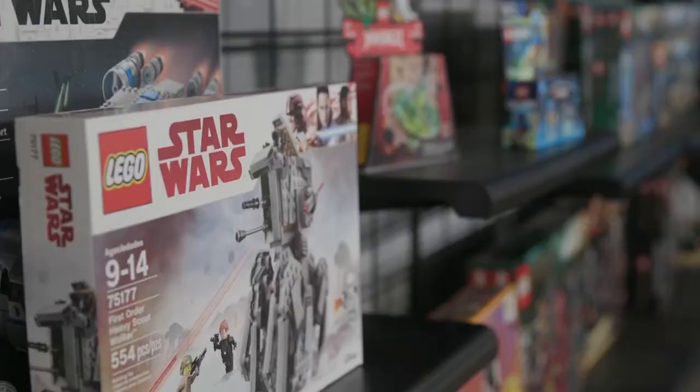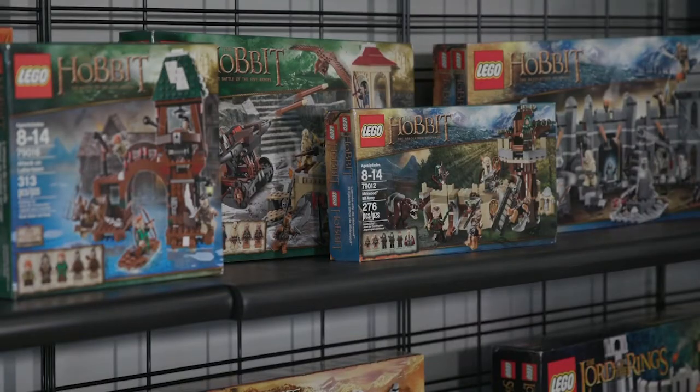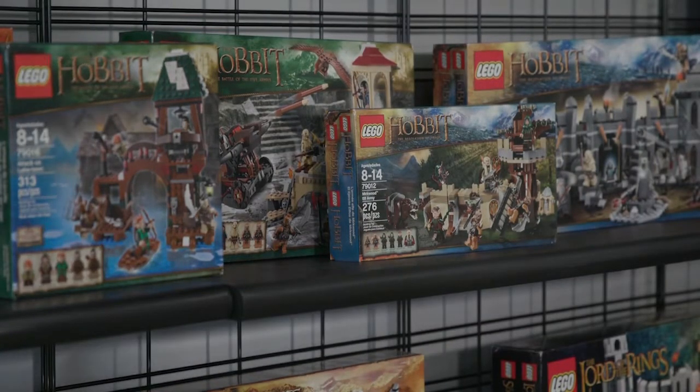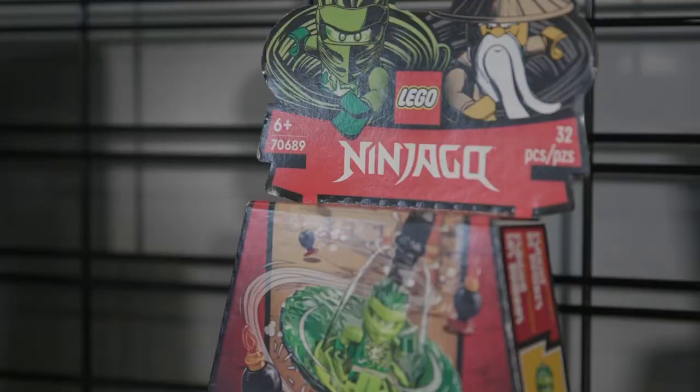That's Bricks and Minifigs in a nutshell. Plus, if you have a friend whose entire basement is dedicated to Legos but can't find something, we have hard-to-find retired sets. Right behind us is our retired wall — we're going to have sets you cannot find anywhere else, not on regular shelves. Right now we have a Lord of the Rings collection that is new in box, pristine condition. You never know what you're going to find when you come in store. We're talking Lord of the Rings, Hobbit, Harry Potter, Star Wars, Minecraft, Ninjago — if your kids are into those things, Lego has what they need, and you can get it right here at Bricks and Minifigs.